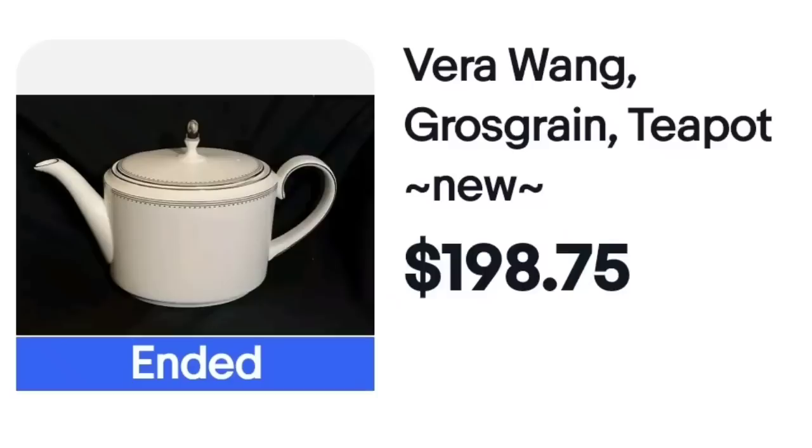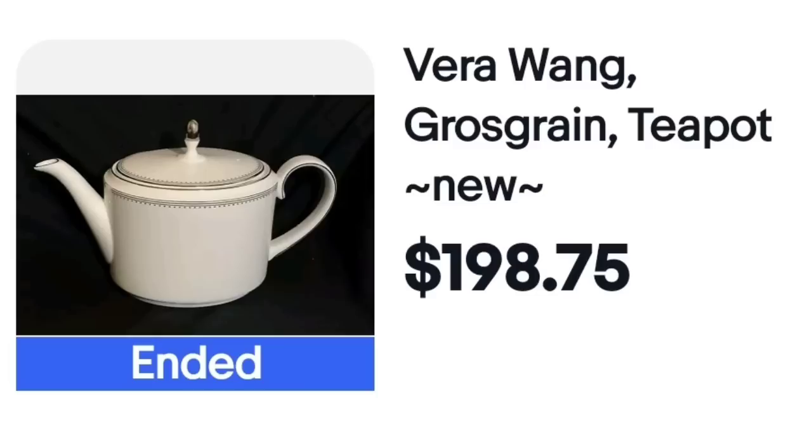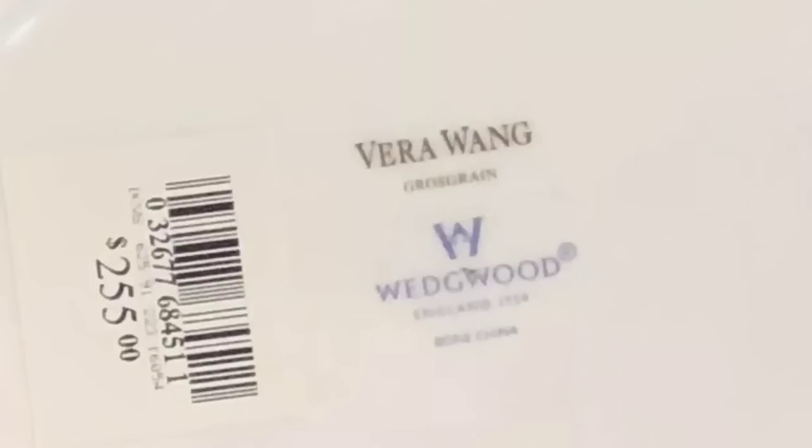This next one is very plain and it might change what you turn over to see who made it when you're outsourcing. This is a Vera Wang Grassgreen teapot that sold for $198.75. It is Vera Wang by Wedgwood, as you can see on the bottom. I feel like the seller didn't use enough keywords in that title — they got almost $200, but I think it might have sold for more and possibly faster if they had put Wedgwood in the title.